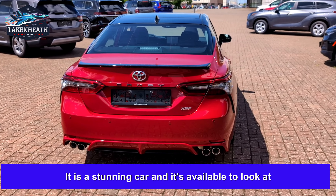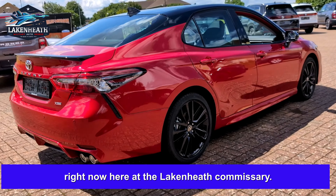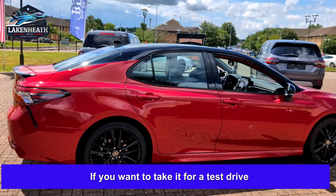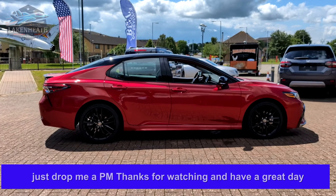Heated steering wheel — all that good stuff. It is a stunning car and it's available to look at right now here at the Lake and East Commissary. If you want to take it for a test drive or have a look around it, just drop me a PM. Thanks for watching and have a great day!